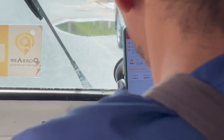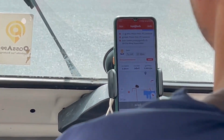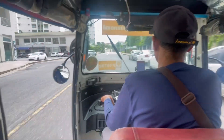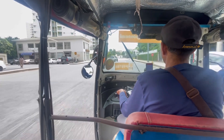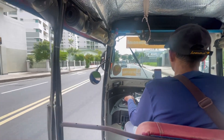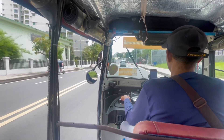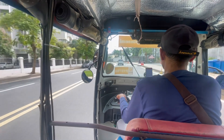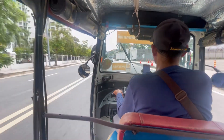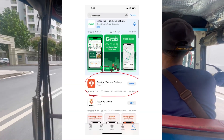Today I'm going to teach you how to use this popular app in Cambodia called Pass App. It's pretty much like an Uber or Lyft — a taxi-type app where you can choose different types of vehicles to pick you up. It's very efficient, there are tons of drivers, and it's quite affordable — actually cheaper than negotiating with taxis on the side of the road.